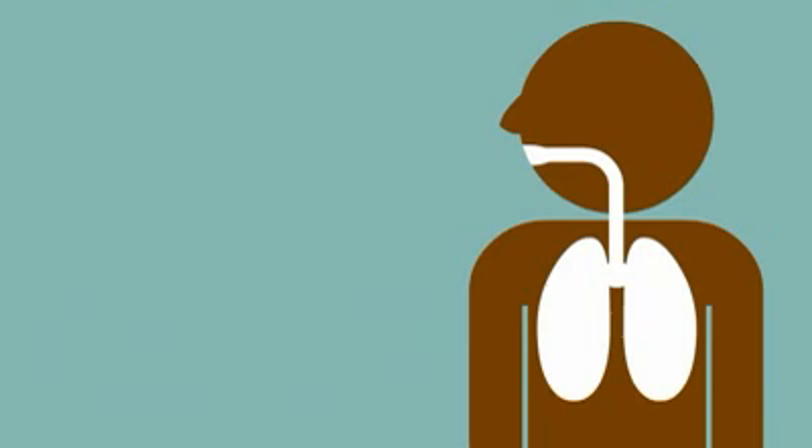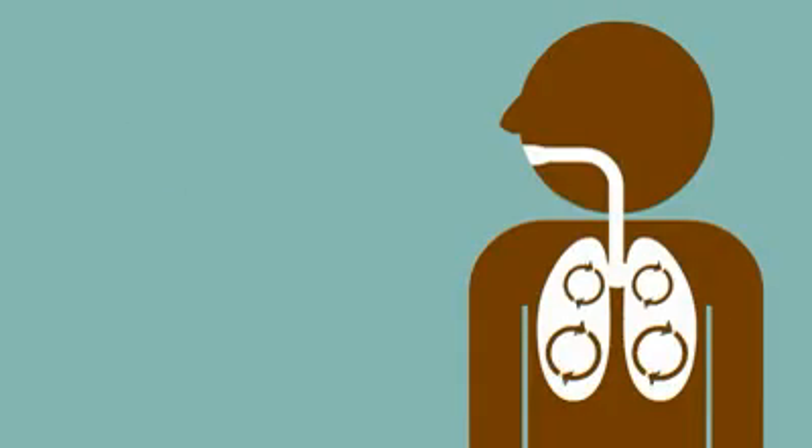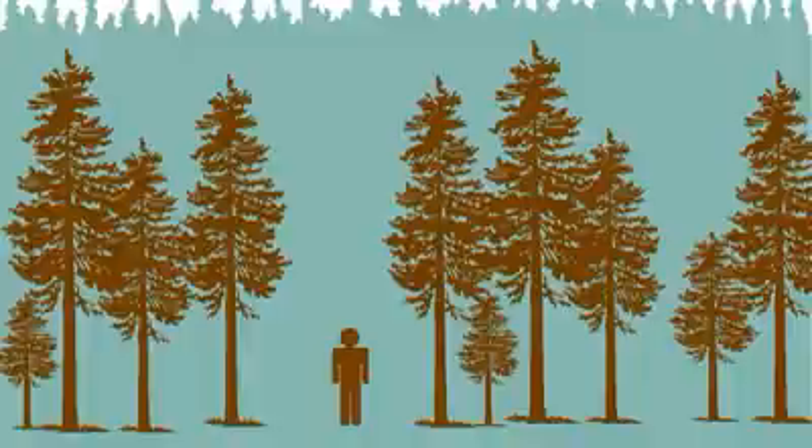Do you like to breathe? Sure, we all do. We need oxygen to breathe, and we also need something to absorb the carbon dioxide that we exhale. Fortunately, a large portion of our oxygen comes from our forests.